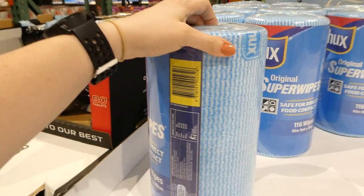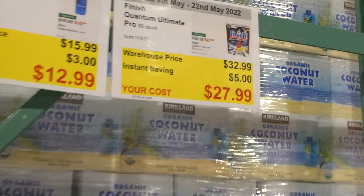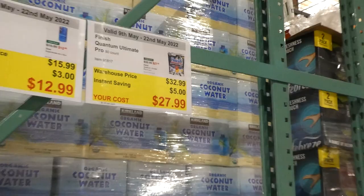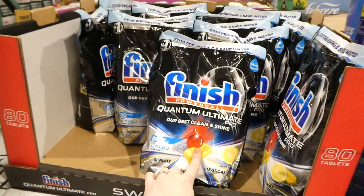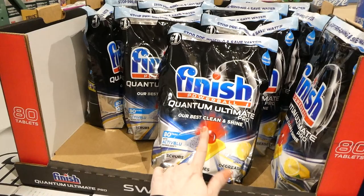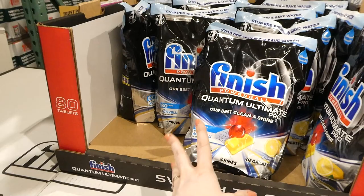Finish Quantum Ultimate Pro — 80-count package for $5 off down to $28. They come with Active Blue technology, scrub, shine, and degrease in lemon sparkle. Note: if you have a self-contained septic system or require gray-water-safe products, Finish products are not suitable — the red ball is essentially bleach and can throw off the pH of septic systems.